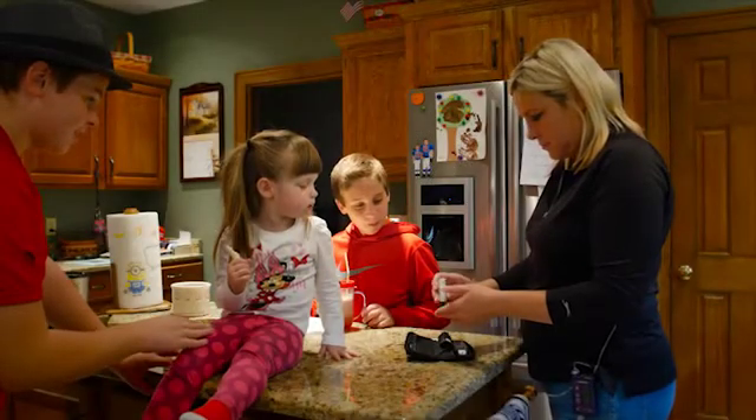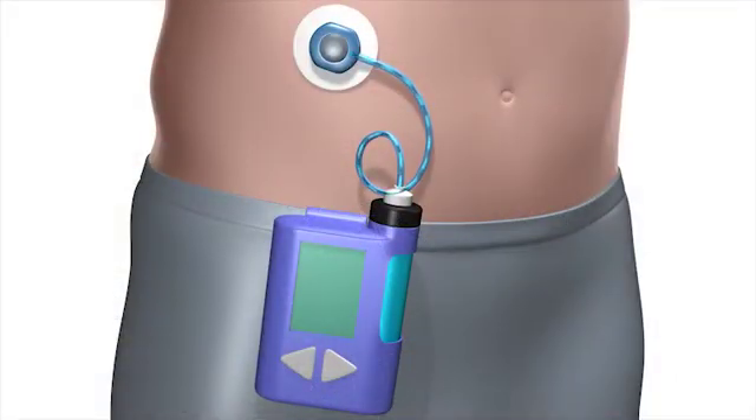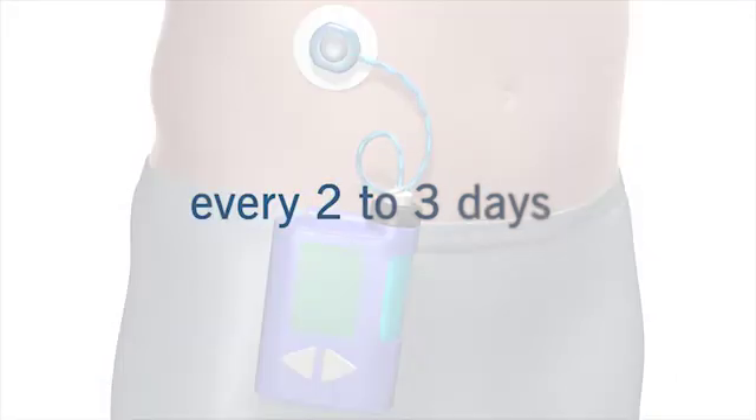When you are using an insulin pump, you must check your blood sugar level at least four times a day. You must also replace the cannula and refill the insulin every two to three days.